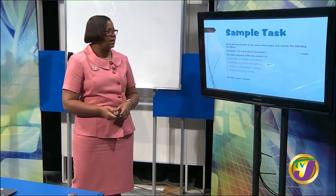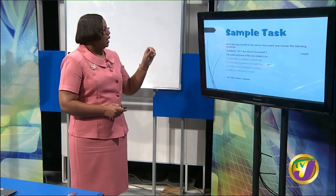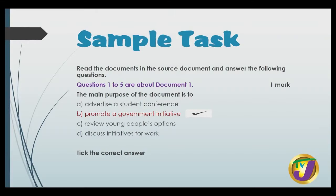Now let's look at a sample task. The instruction says, read the documents in the source document and answer the following questions. Remember, you are getting three source documents. You can choose to read all three at the beginning — I would encourage it so that you have a very good knowledge of what they are about. Then as you go through and answer the questions, go back and reread each of those documents. Questions one to five are about document one.